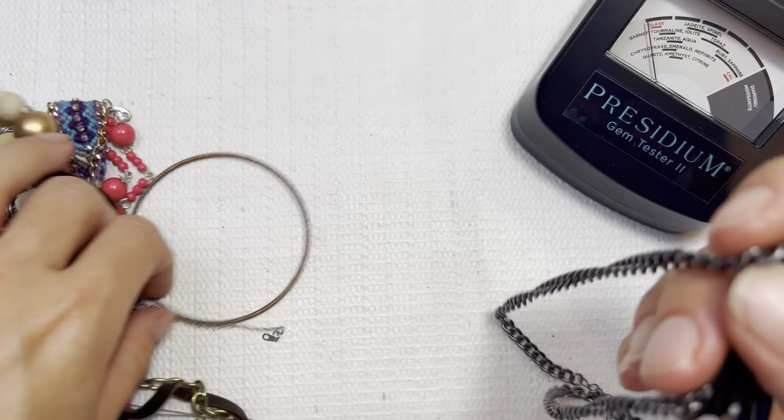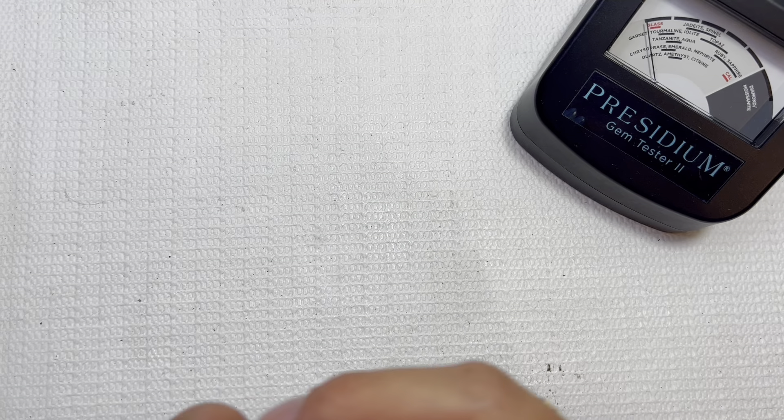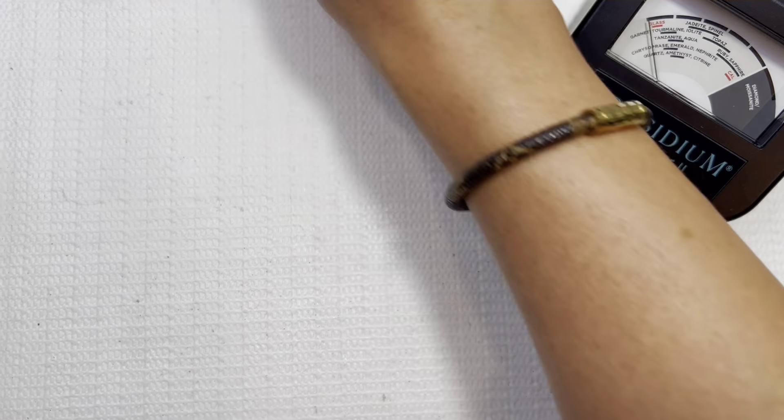I'll do those for two dollars. There's another earring in there, and another one — I'll do those for two dollars. We got the chain with some little dangles there, I'll do that one for one dollar. Kind of a copper twisted bangle, I'll do that one for two dollars.